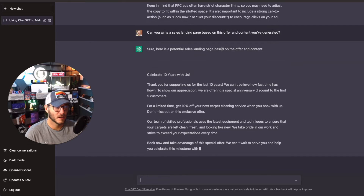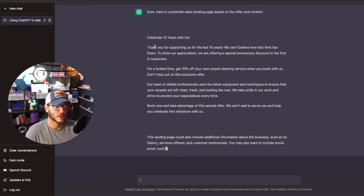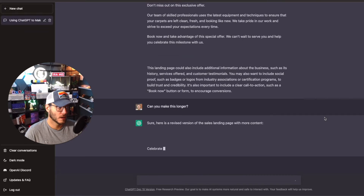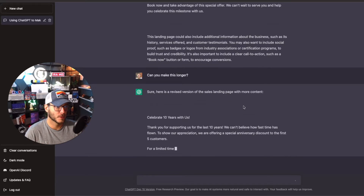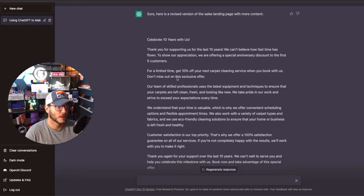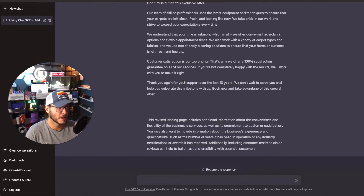I asked it to create a sales landing page with the offer content it already generated, and it output content for a short sales landing page: 'Celebrate 10 years with us — 10% off your next carpet cleaning.' I then asked it to make this longer with more copy for SEO purposes. It approximately doubled the content and explained what it added: additional information about convenience, flexibility, customer satisfaction, business experience, and qualifications.